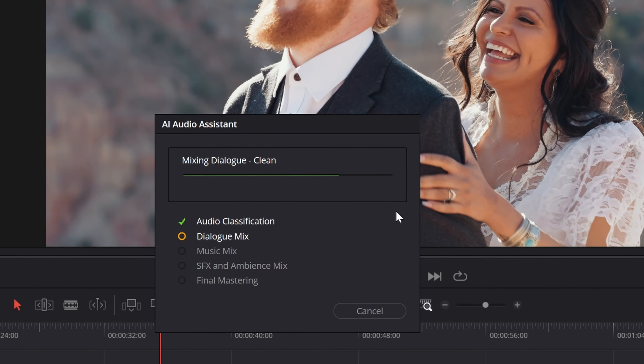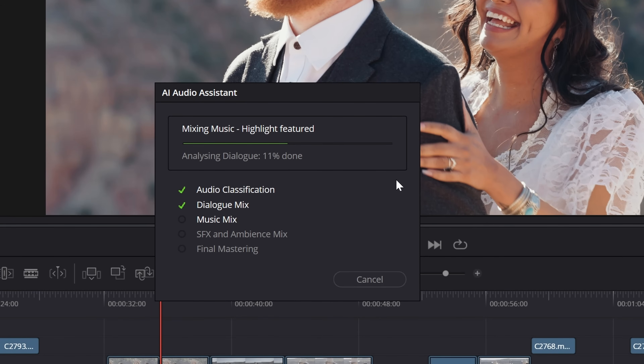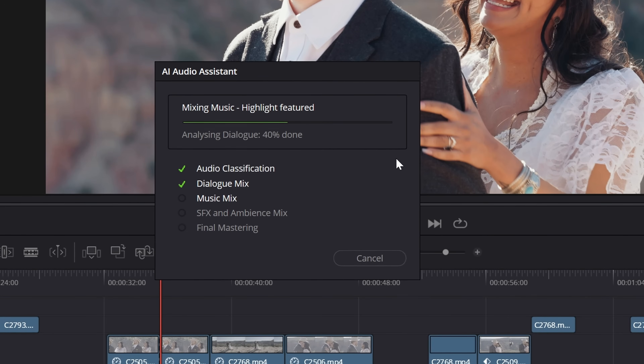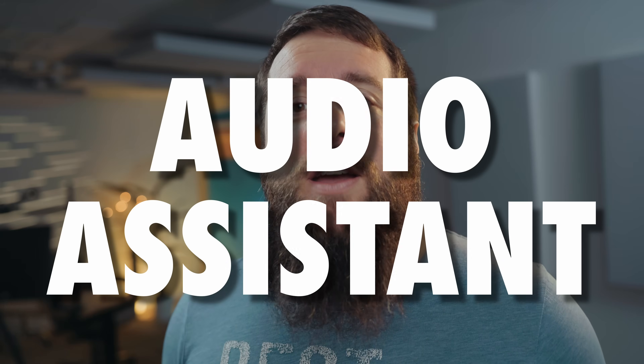Let's talk about DaVinci Resolve 20 updates that are going to blow your mind if you edit wedding film. Up first, one of my favorite new features has to do with audio. This new tool is called the Audio Assistant, and the reason I love it is that it takes a traditionally rather complicated workflow and uses AI to make it dramatically simpler while giving you professional-level results.